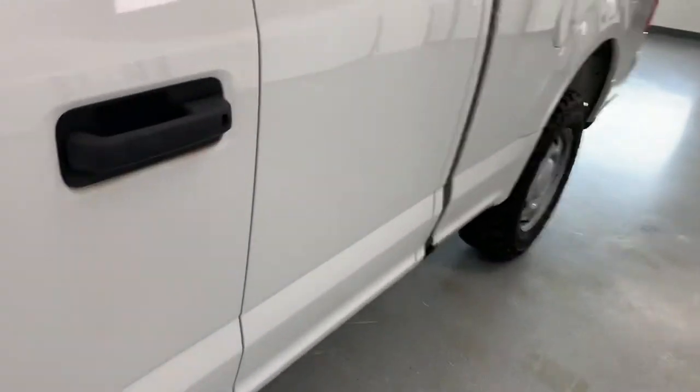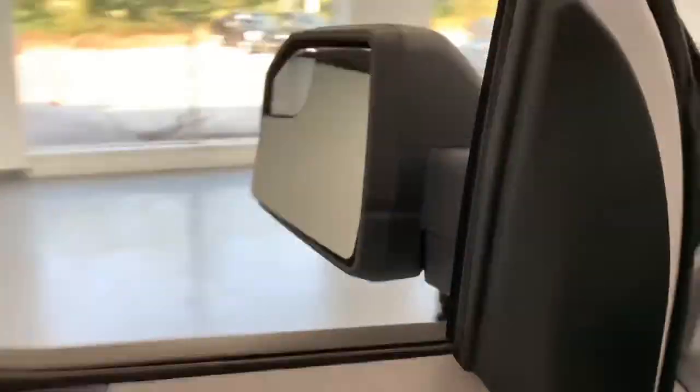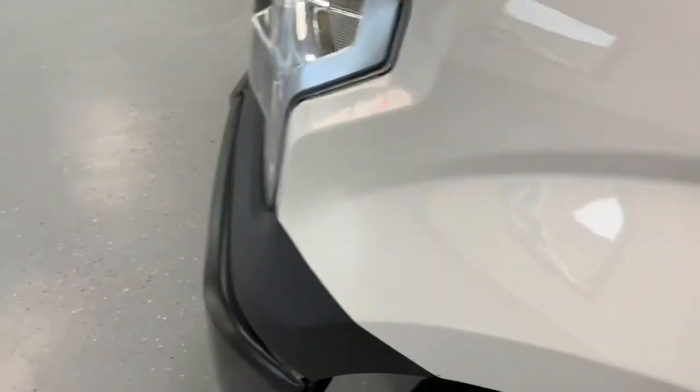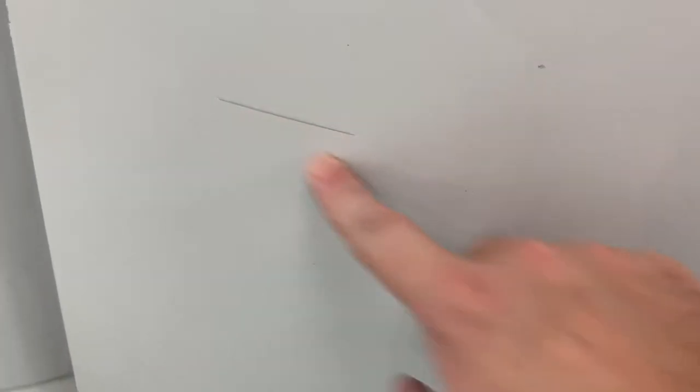We'll shut the truck off and do a quick walk-around to end the video. As I mentioned, it had a mechanical evaluation — all new tires and brakes all the way around, and a clean auto history. Even though it's a work truck, you'll see it's in excellent shape. Just a couple of minor stone chips and a small dent by the door.